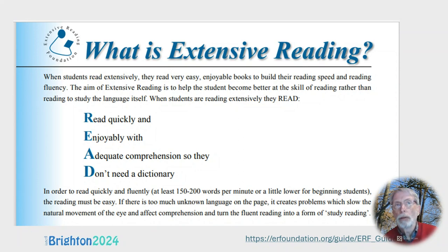That slide was taken from the Extensive Reading Foundation, as was this one. Here it's a little acronym: READ — read quickly and enjoyably, with adequate comprehension, so they don't need a dictionary. I would just add that if students are going to read enjoyably, there must be an element of choice. They must be able to choose what it is they're going to read.